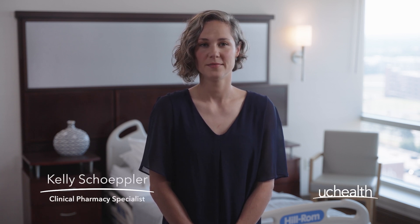Hello, I'm Kelly Schupler, a clinical pharmacy specialist with UC Health. In this video we'll walk you through the role one immunosuppressant drug azathioprine plays in transplant.